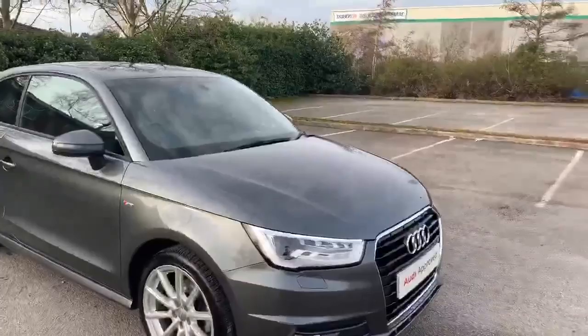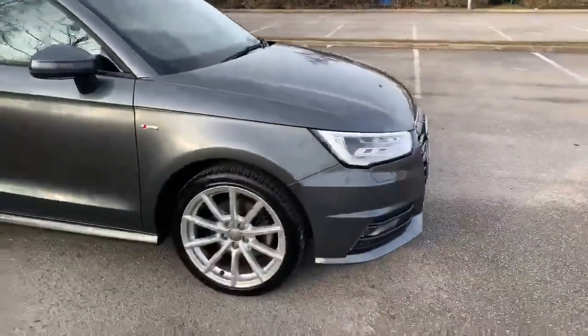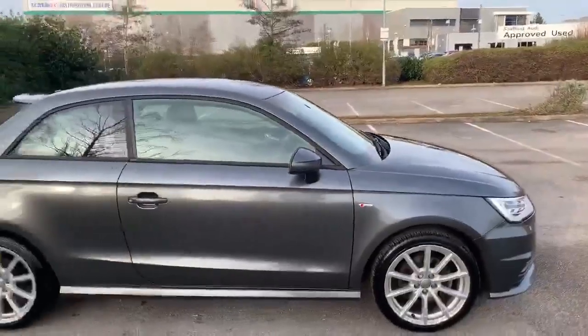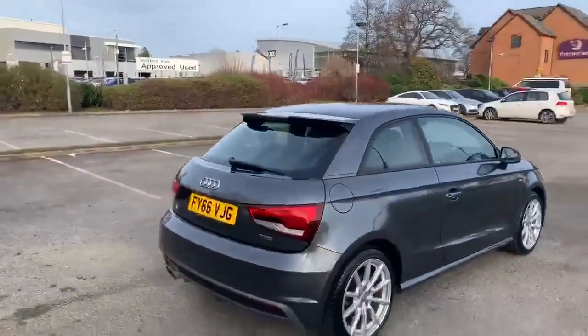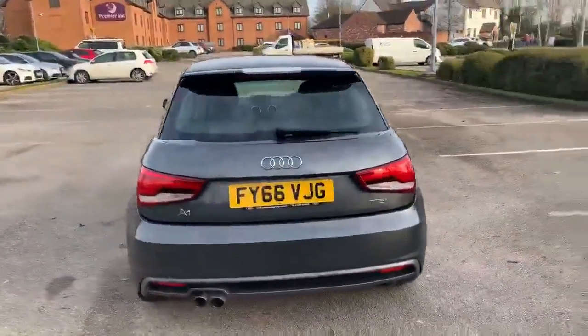At the front of the car we have the daytime running Audi headlights. Moving towards the side we have the 17 inch alloy wheels. As you can see we have the S-Line badging on the side there as well. This model is a three door and also comes with the S-Line spoiler. At the back we also have the rear parking sensors.